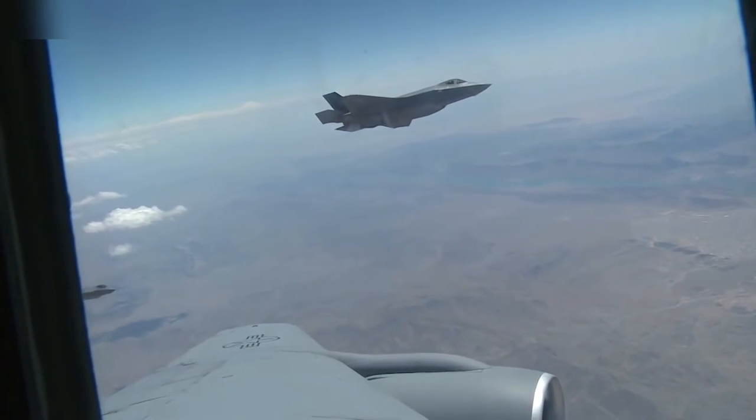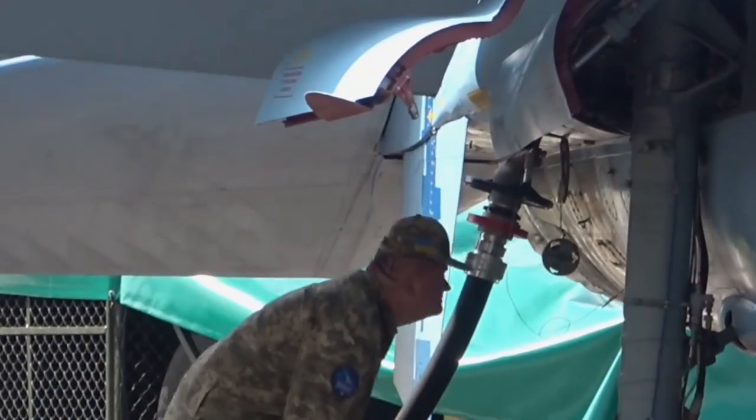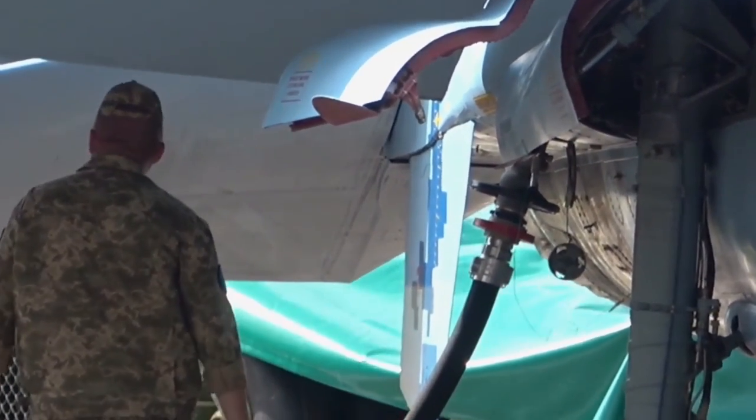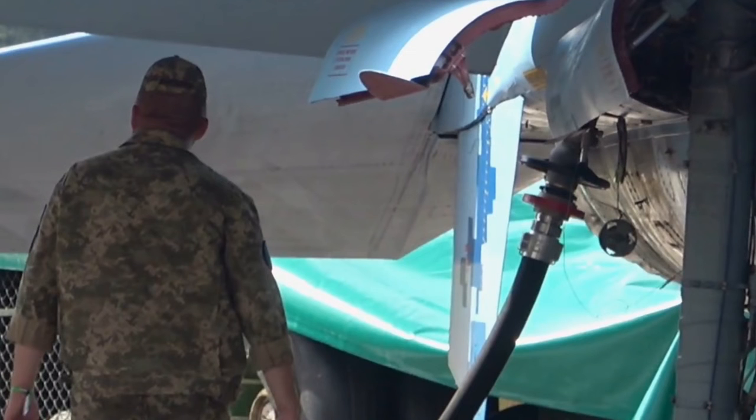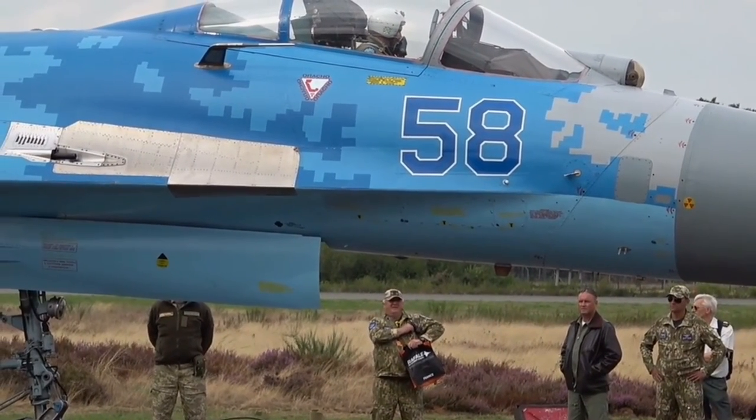These fuselage-conforming additional tanks are called conformal fuel tanks, or CFTs. For example, the F-15 has CFTs attached to the side of the inlet or under the wing root. On the F-16, conformal fuel tanks are fitted to the side of the rear fuselage or above the wing root.